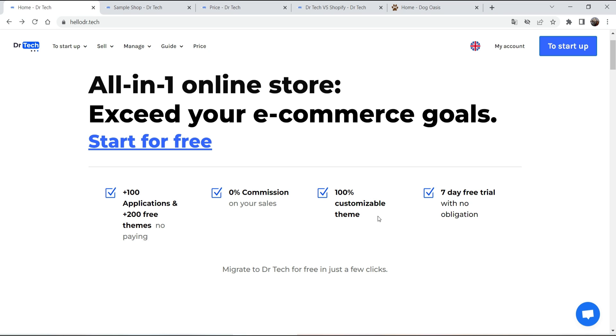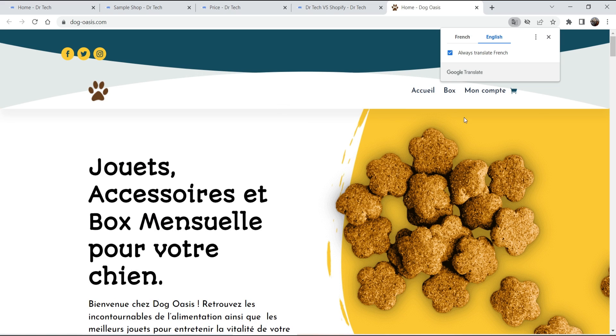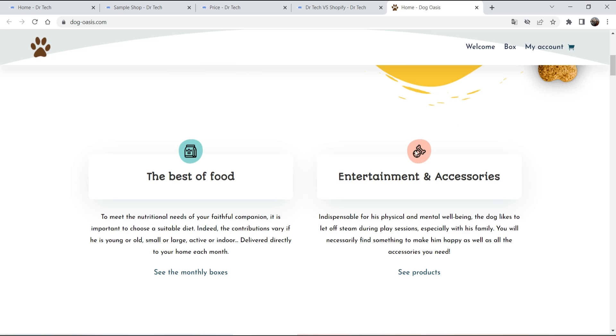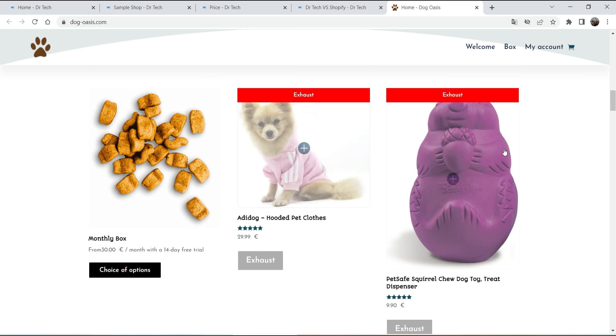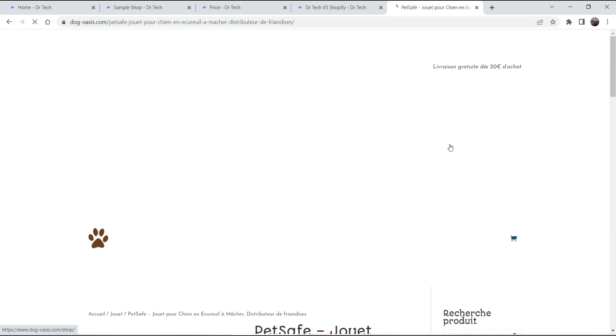There is zero percent commission on your sale, and the theme is 100% customizable. There is a seven-day free trial with no obligation. I'll show you the pricing in a moment. Here you can see some sample sites — let me show you one. This is a website created using this platform, where you can see products and use themes and templates to customize the layout.